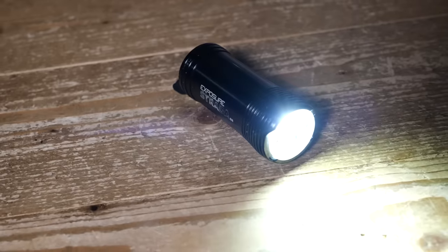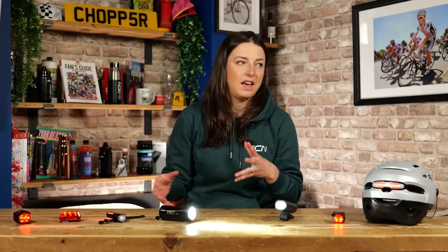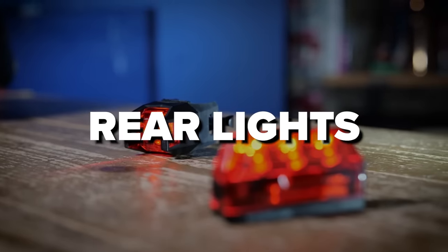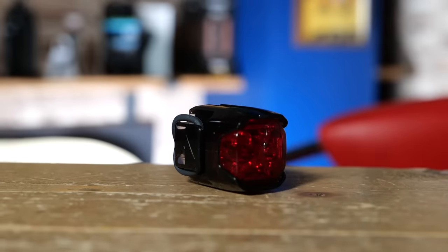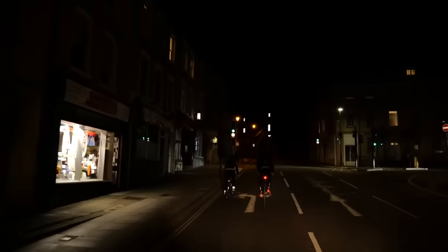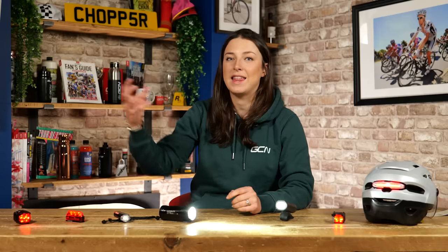I'd also strongly suggest having your front lights on a steady beam. The only time I choose to have my light on flashing is in quite low visibility in the daytime when you need to be visible to other road users. Which brings us on to rear lights. There is a lot of debate — should they be flashing or not? There is actually evidence that shows that with your light flashing, you are a lot more visible to other road users and they can spot you from further away. However, there is also evidence that drivers find flashing lights can really affect how far away they think a cyclist is.